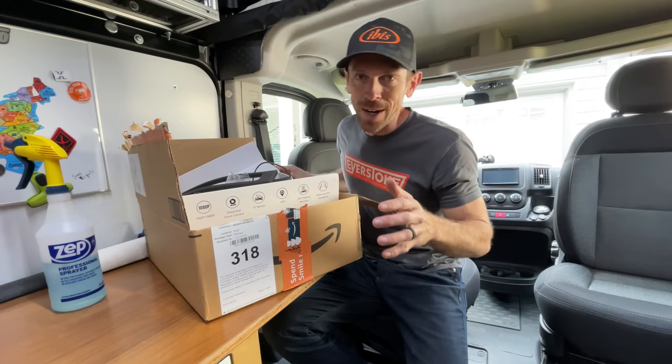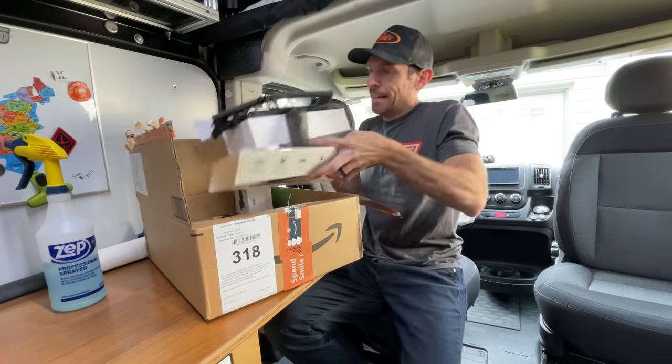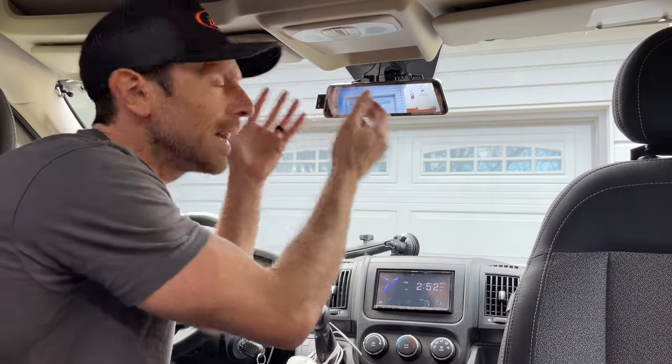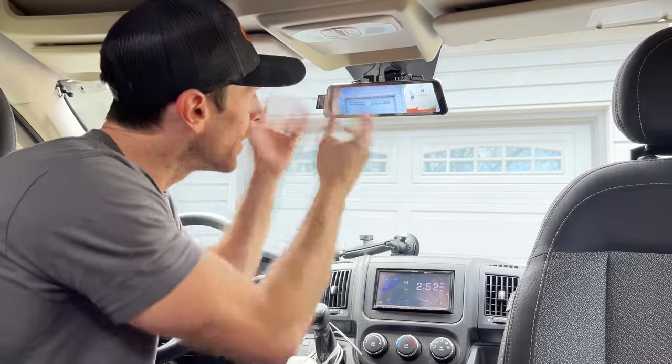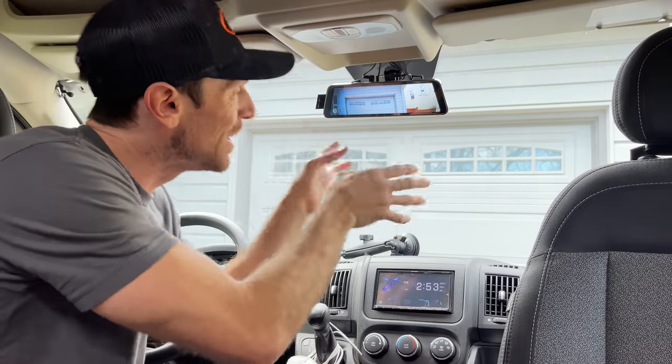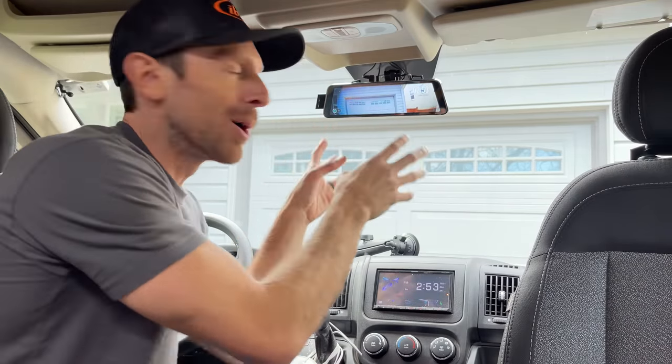By today, I mean over the next three weeks as everything comes in the mail. First and foremost, I love this rear view video camera. I couldn't see out of the back of my van if I didn't have it. And yet, two years in, it's starting to have some problems.